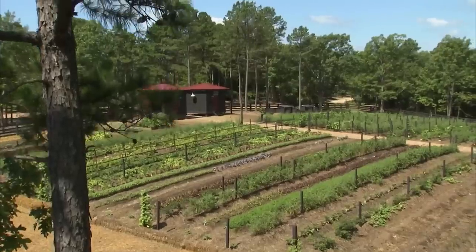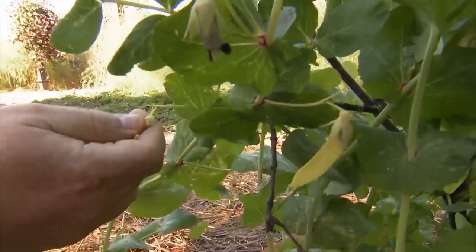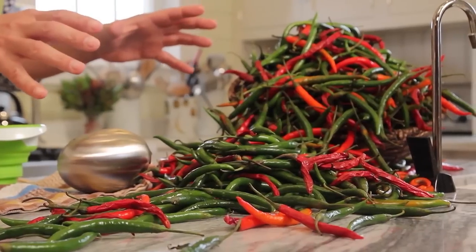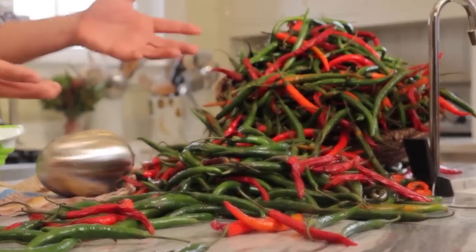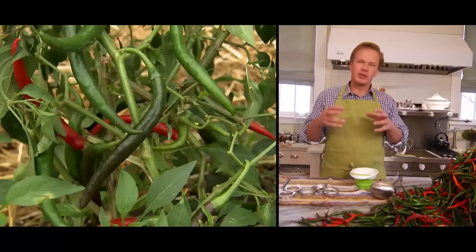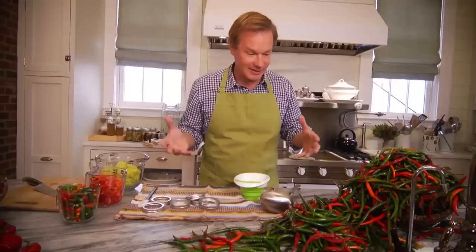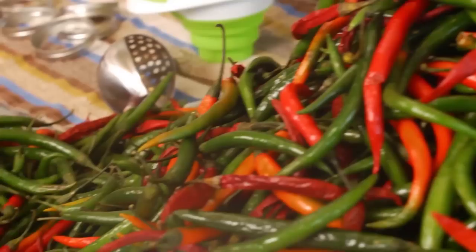One of the thrilling things for me about growing a few plants in my vegetable garden is the abundance — the amount of vegetables that you can get from just a few plants or a small area. Take, for instance, these peppers. These are cayenne peppers. Twelve pounds of peppers picked off of eight plants in one picking. It's quite an amazing yield. But for me, that's a problem because I'm a guy who doesn't like to waste anything. So what am I going to do with all of these peppers?